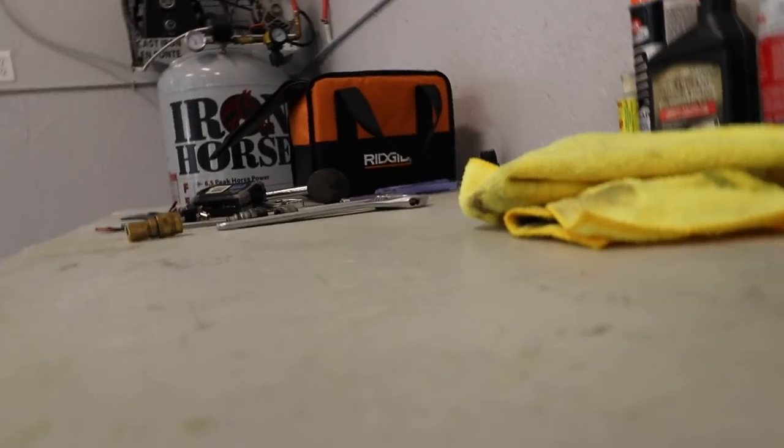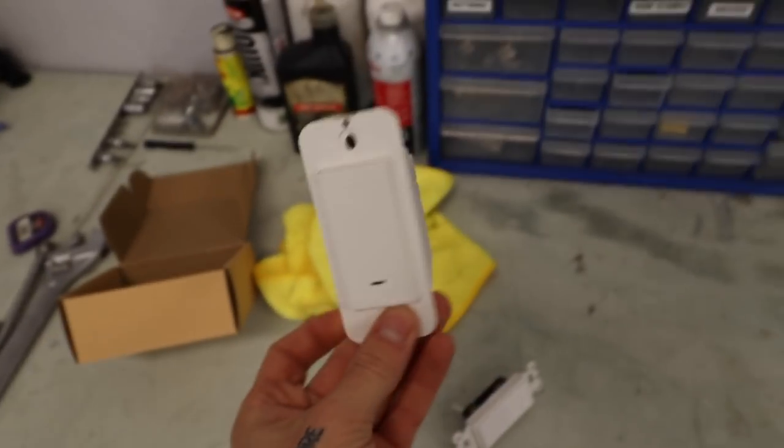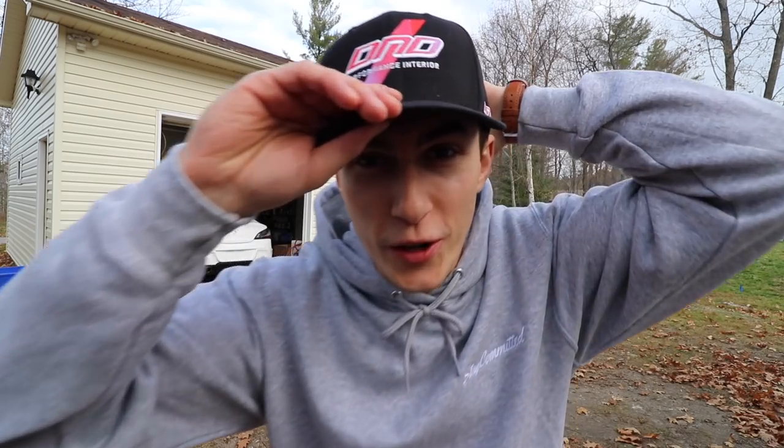You guys know sometimes the smallest mods are the absolute best ones. Same thing goes for house mods. Our new house is in a really small town with absolutely no street lights, no ambient lights, no light pollution — nothing. Which means you can't see anything out here at night.